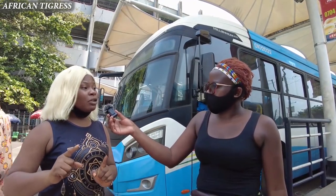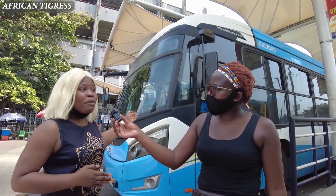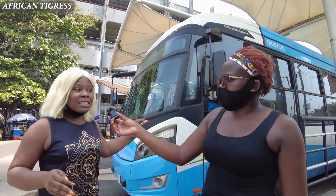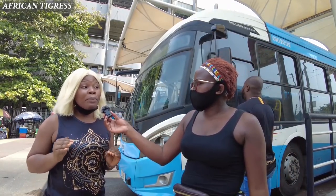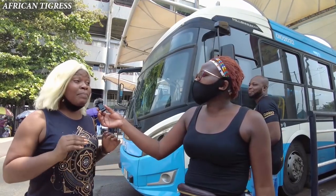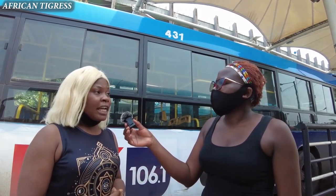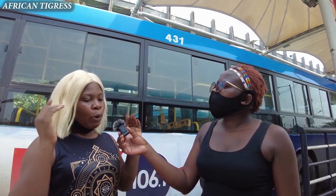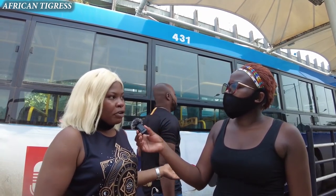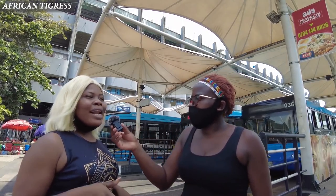Everything is smooth right now — you don't even need to wait for the BRT bus to fill up before it leaves. It is as fast and swift as possible. That's why I like using BRT here in Lagos, Nigeria. For me it is the best thing that has happened to Lagos in terms of transportation. Today we are going to take this BRT from TBS to Oshodi and I hope you'll see for yourself how good these services are.